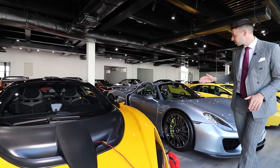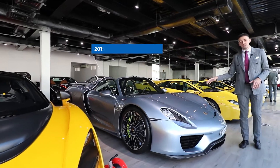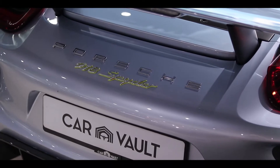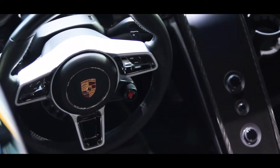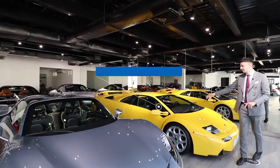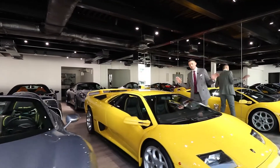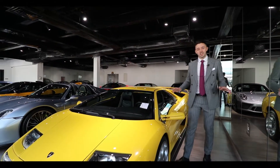Moving on to some of the modern-day classics that we have. Porsche 918 Spyder, only 918 cars worldwide, followed next to the Lamborghini Diablo. Now this is an all-time poster car of mine — this was up on the wall when you were a kid — and finished in a classic Lamborghini colour, bright yellow.